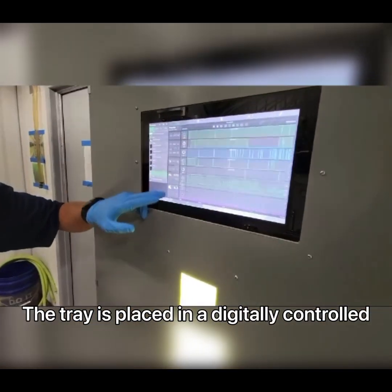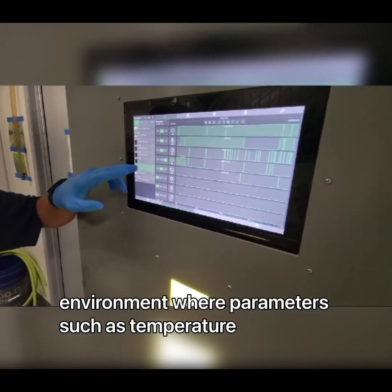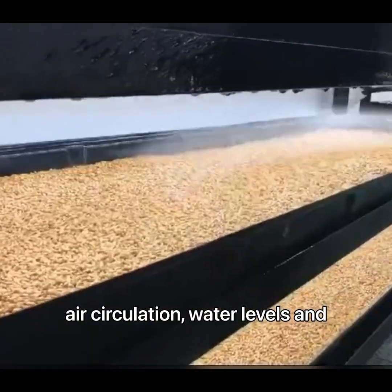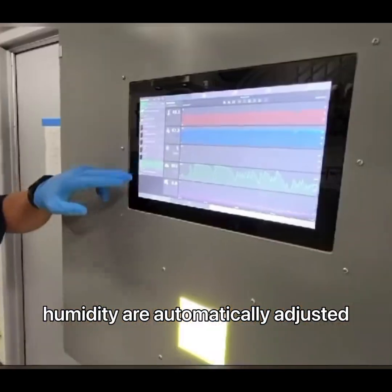The tray is placed in a digitally controlled environment where parameters such as temperature, air circulation, water levels, and humidity are automatically adjusted.